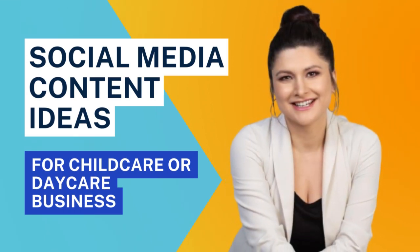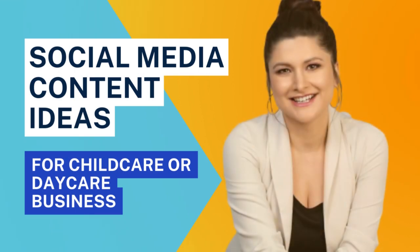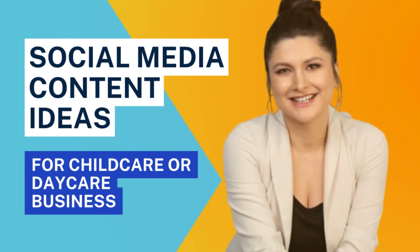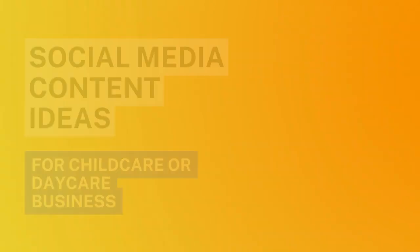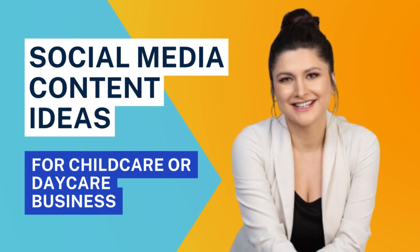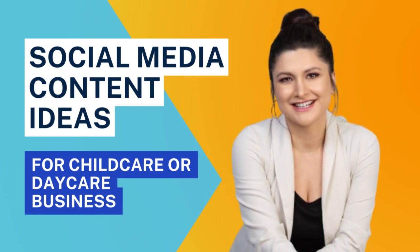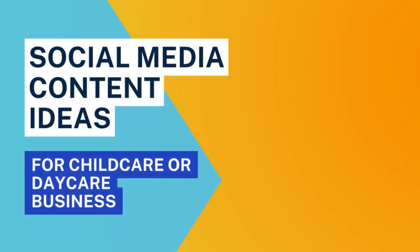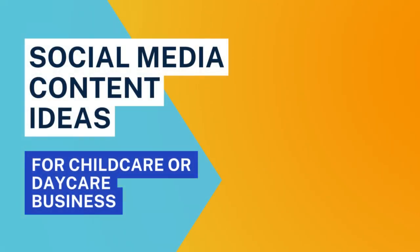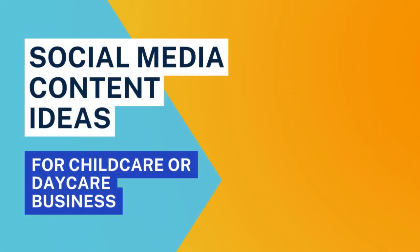Every time you write a post or choose an image, think of that one mom or dad who is searching for exactly what you have to offer — and speak directly to that person. Don't think about anything else. Just think about that one mom: How are you going to call her out? What is she struggling with? What does she need to know about your program that's going to get her excited, teach her something new, or show her that your program is exactly what her child needs?